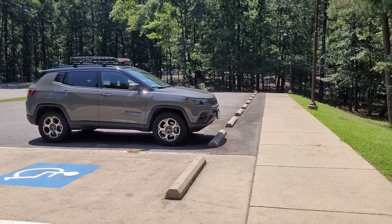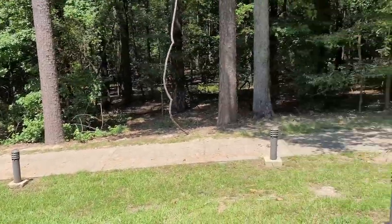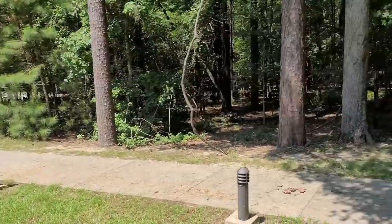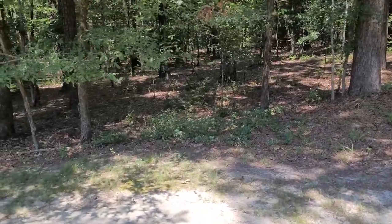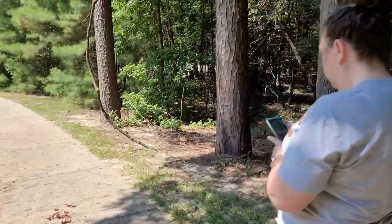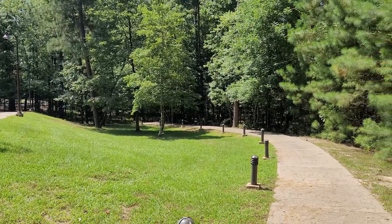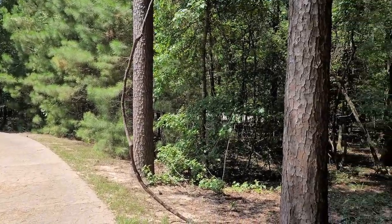We are at Crater of Diamonds State Park. This is one of the trails, and the campground is back that way, but there is a geocache hidden somewhere off in here. I won't be giving the location away, but for all you geocachers, there are a few here at Crater of Diamonds State Park. The first one we went to find was gone — the comments said a park ranger told people it was gone — so maybe we'll have better luck on this one.